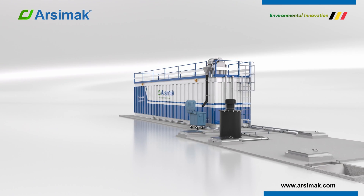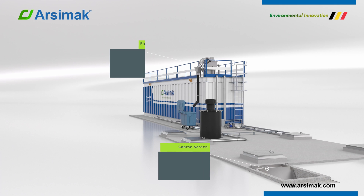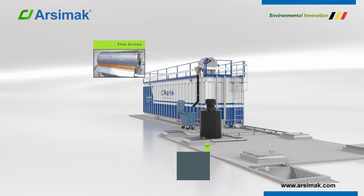The wastewater is screened to remove large solids and debris. Oil and grease are then removed using specialized equipment. Finally, fine screens remove small suspended solids.